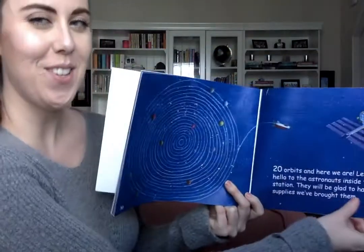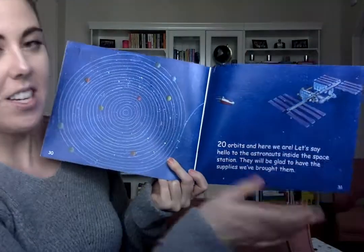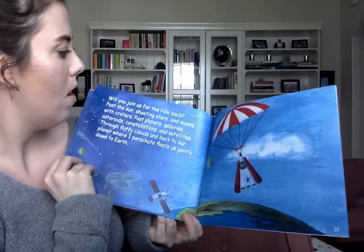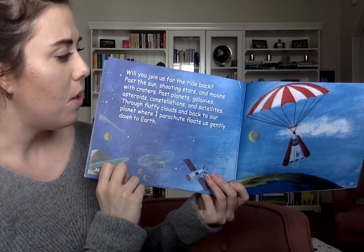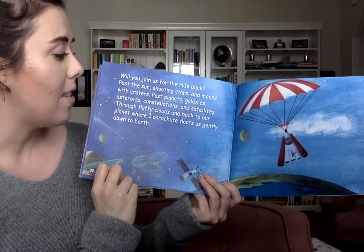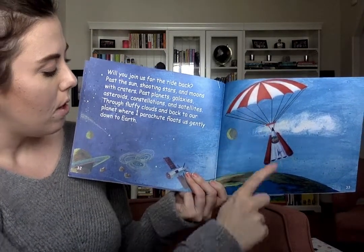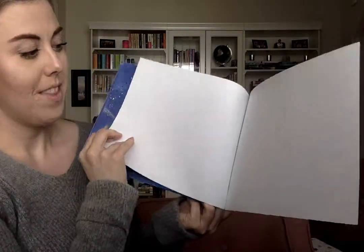Kiss your brains for counting up to twenty. Nice job. Let's say hello to the astronauts inside the space station. Hello, astronauts! They will be glad to have the supplies we've brought them. Will you join us for the ride back? Past the sun, shooting stars and moons with craters, past planets, galaxies, asteroids, constellations, and satellites, through fluffy clouds, and back to our planet, where one parachute floats gently down to Earth. The end.